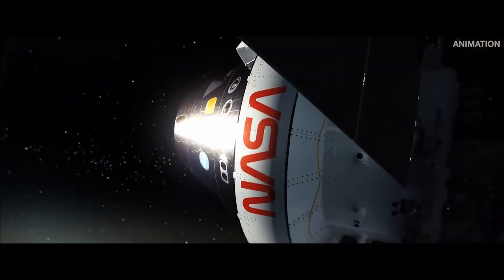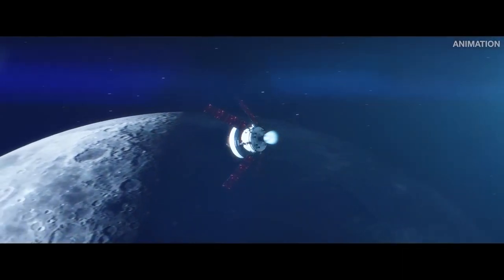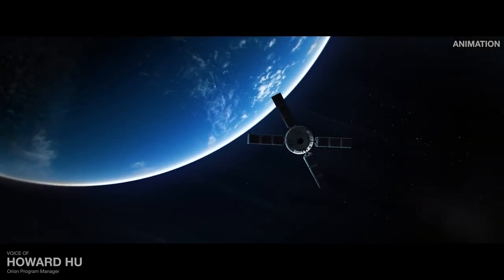And so on its final lap around the moon, Orion will ignite its main engine, push out of lunar orbit, and begin the long trek home. This is a spacecraft built for the harsh conditions of deep space, as well as the intensity of returning home.